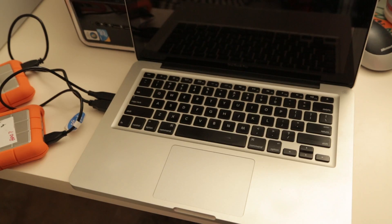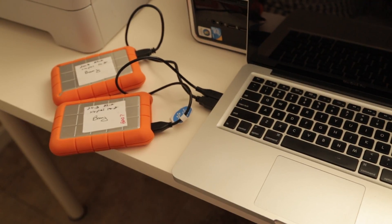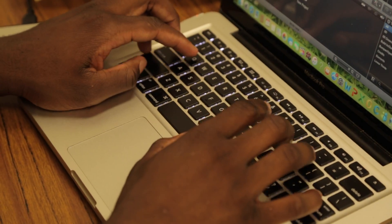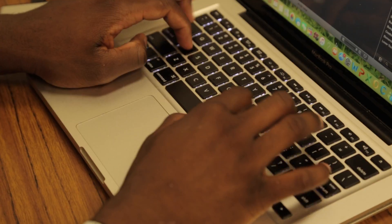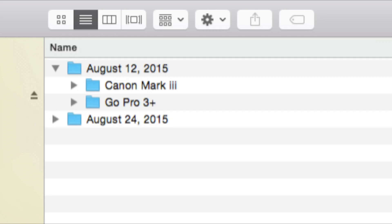Next, back up your data using a minimum of two hard drives. When moving data, it's important to organize by labeling the files or folders where you're placing the data — for example, by camera and date.